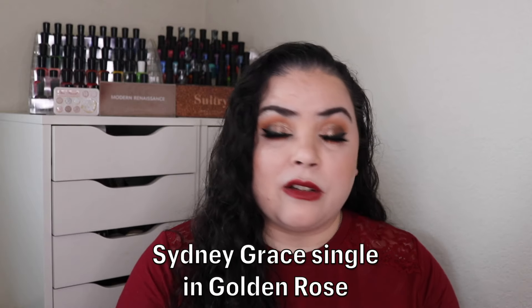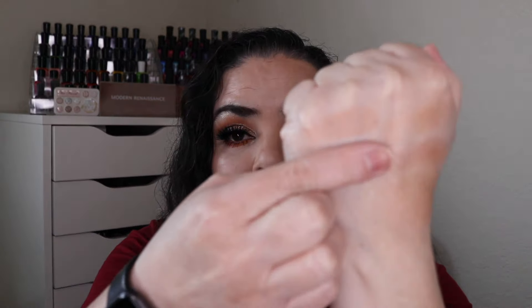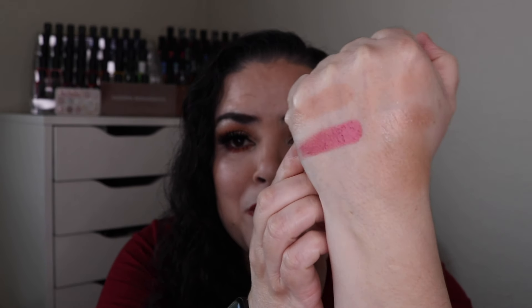The final card that I got was the jack of spades — it said a powder product. So I rolled in this Sydney gray single in the shade Golden Rose. Since it was the jack I put this in for a 10 use goal and I have only used this one time, so there is no weight change on this. But let me give you a swatch of it — it is a stunning shade. That is absolutely beautiful. So I have nine more uses to go on this and seven more uses to go on the blush. I have hit my goal on three items, so it is time to draw three new cards.